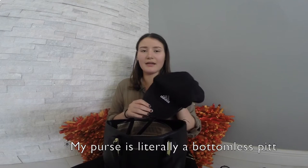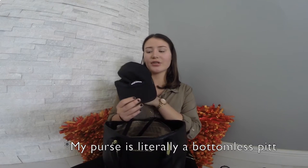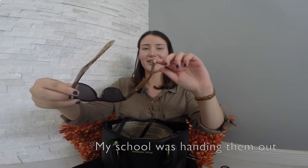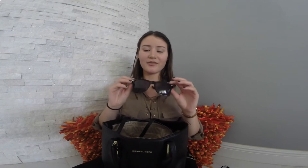I have this Adidas hat. I don't usually carry this in my purse but this weekend I went somewhere that was really sunny and I didn't want to get sunburned. So I took this with me and I never took it out. I have these glasses — they are not Ray-Bans. They are very cheap, I got them for free, and they're kind of breaking and peeling but I think they're very pretty.